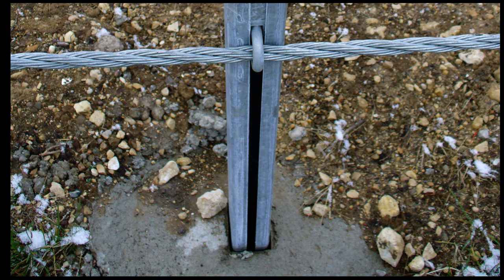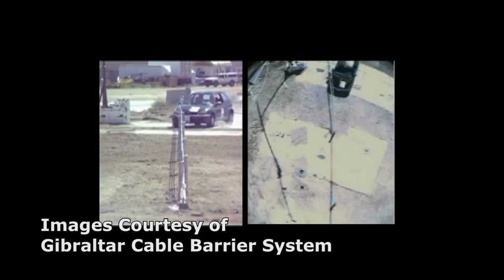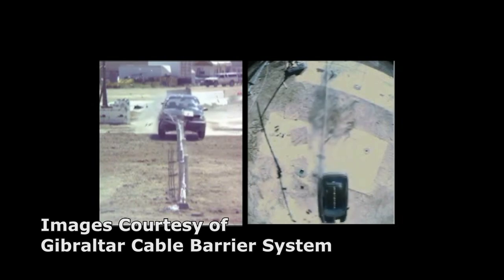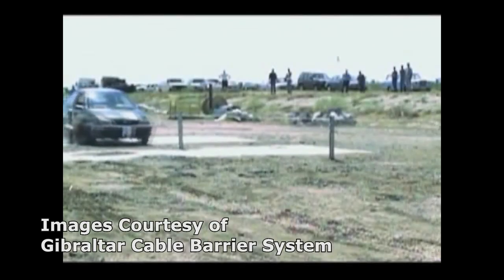The posts are 11-gauge roll-formed galvanized steel spaced approximately 15 feet apart from each other. They are held upright by an in-ground concrete sleeve about 15 inches in the ground. The posts are designed to either bend over or snap off at the base. In an average hit, six posts are affected and will be in need of replacement.